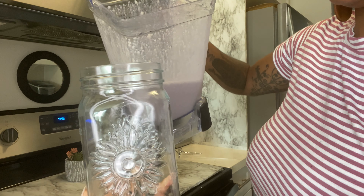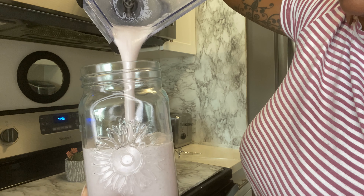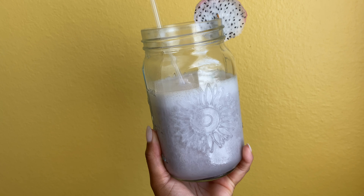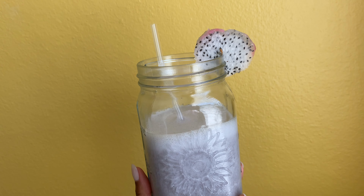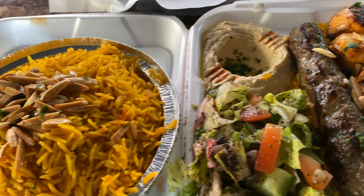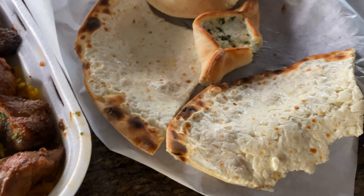I'll leave my code in the description box — get 20% off your order, and I'll also link the butterfly collagen below. This is how my smoothie looks — it was so good, don't sleep on this brand. This is my dinner — I didn't cook, I went out, and it was so bomb. I had leftovers all night.